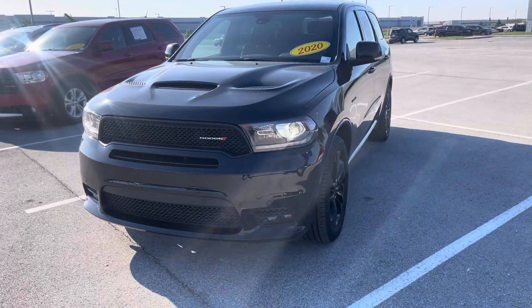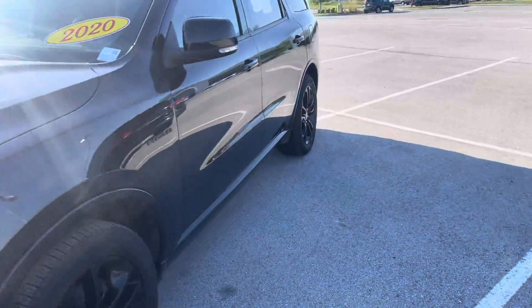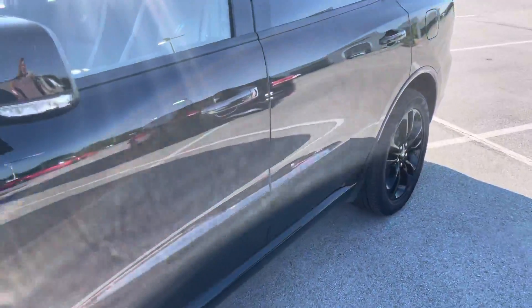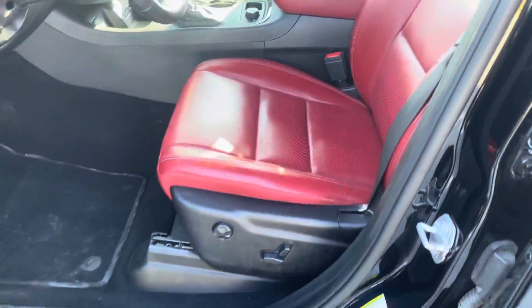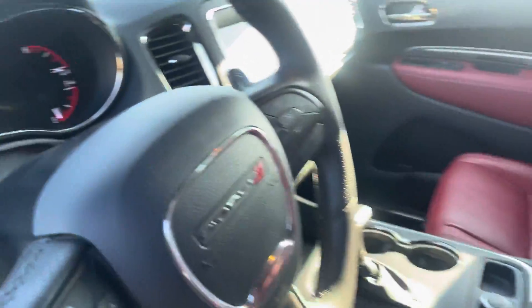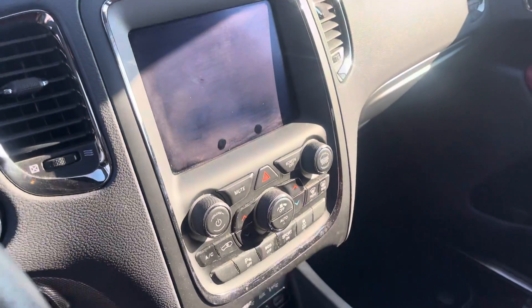This is the 2020 Dodge Durango RT. I'll walk around the outside and show you the interior. Starting with the driver's side, this does have the red leather interior, eight-way lumbar seats, 30,000 miles, and an audio system.